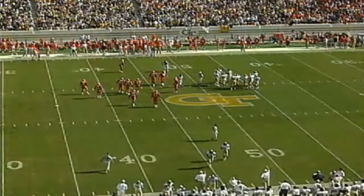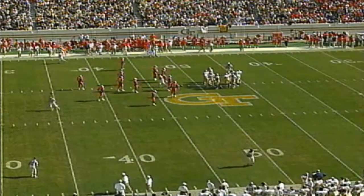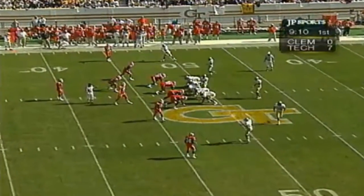Early on, field position is key for Georgia Tech. We favored Clemson defensively coming in, but even a unit this talented needs some help — you can't put Joe Hamilton in midfield. You've got to get it at his end of the field. Four wide-outs now for Georgia Tech.